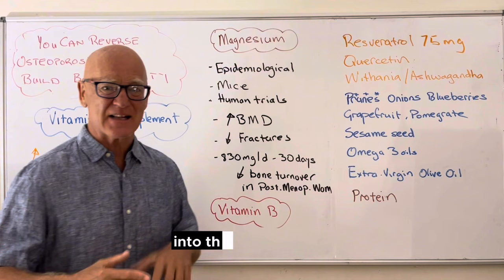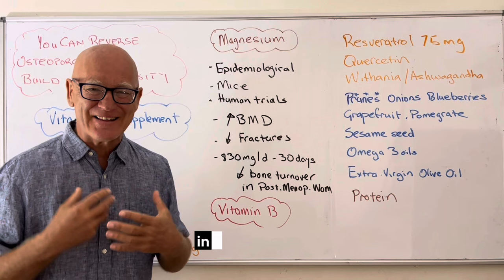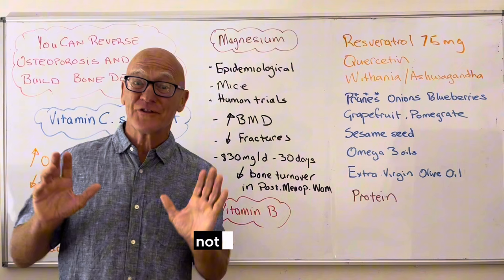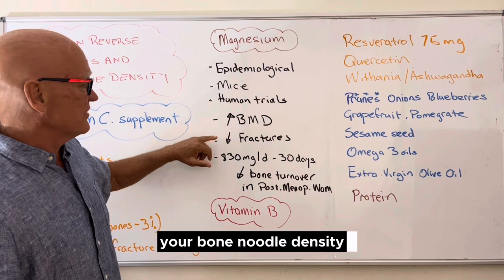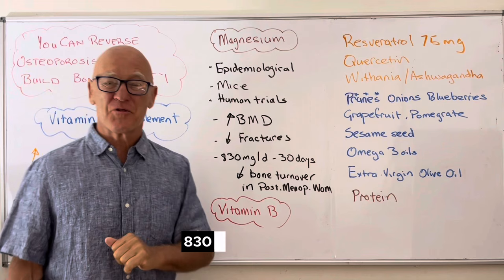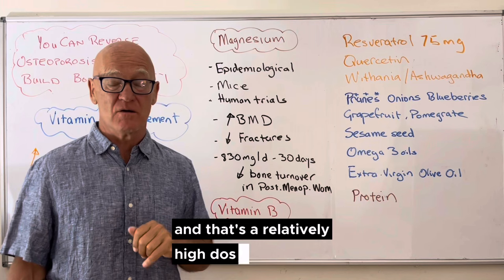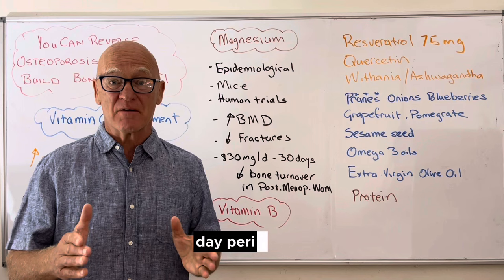Then there's magnesium, which jumps out again in the literature — epidemiological studies, human trials, health studies. Everyone will tell you one of the first things to supplement with is magnesium, not calcium. What it does is increase bone mineral density and decrease fractures. In one study giving 830 milligrams per day for 30 days, it decreased bone turnover in postmenopausal women. Even in that short-term study at a relatively high dose, benefits showed up within a 30-day period. The studies typically run three, six, and twelve months.